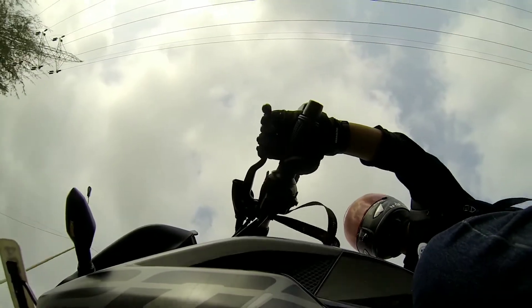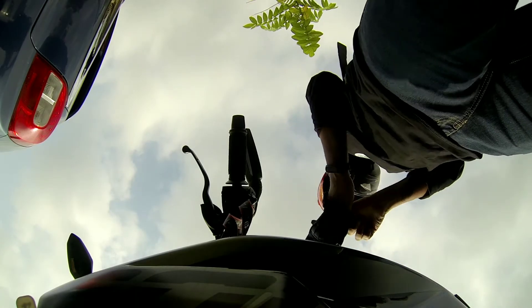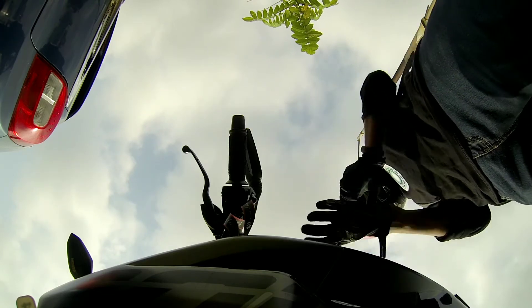Your hand is the first thing that touches the ground at the time of a crash. And especially if you are single, you should probably get an Alpinestars — because your hand is actually the second thing that touches the ground at the time of a crash. Thank you so much, guys.